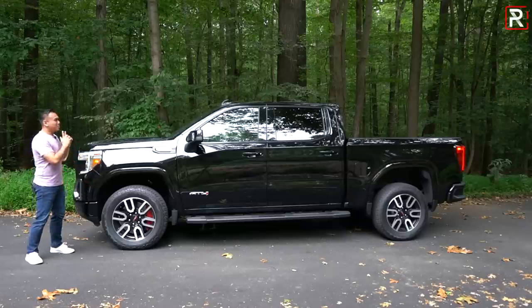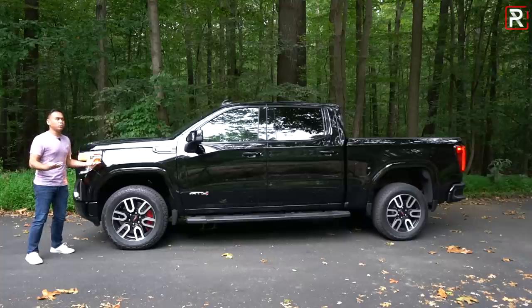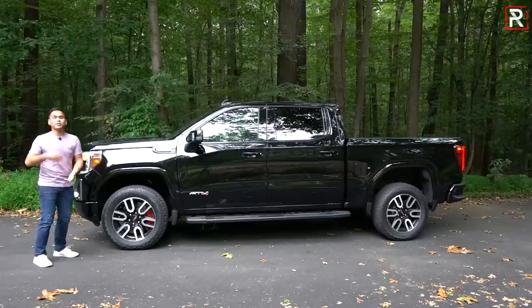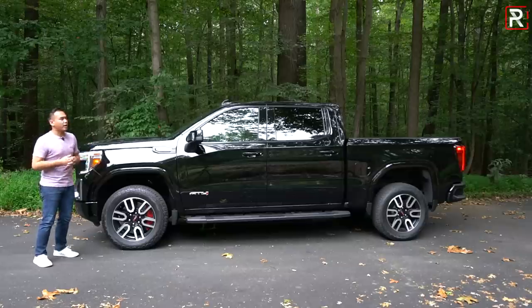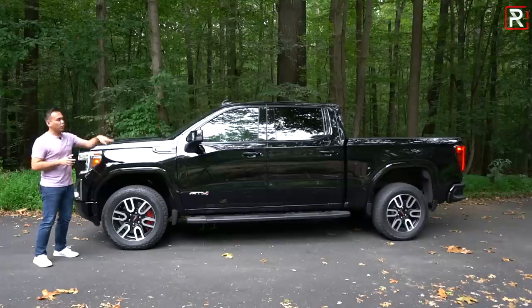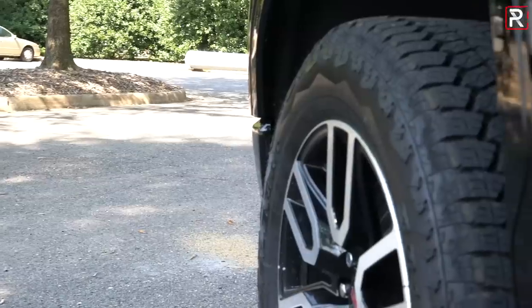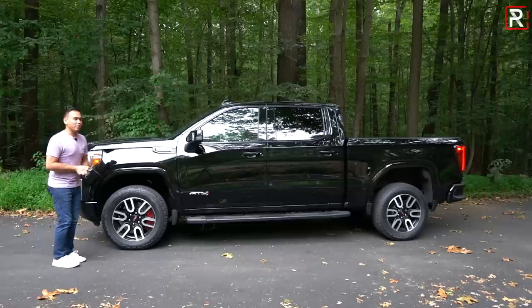Around the sides, the truck's massive proportions are easily apparent. As if you thought the old truck was too small, GMC made this new one bigger. This particular one is a crew cab short bed, which means it's got the 5-foot 8-inch long bed. There's also a standard-length bed giving you a 6-foot 6-inch long bed. If you're looking for an 8-foot bed, you have to go with the regular cab version. The crew cab gives you four full-size doors and the most space in the back seat. At 231 inches long with a 147-inch wheelbase, she's a big truck.